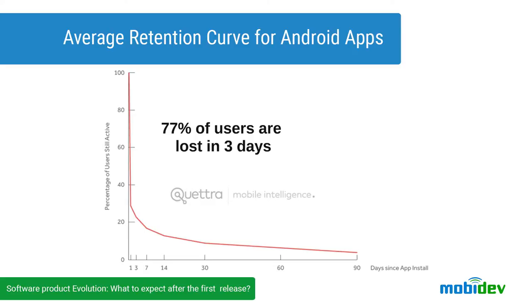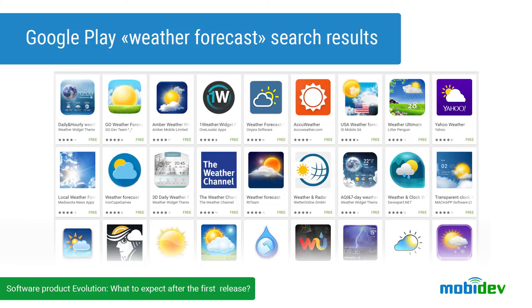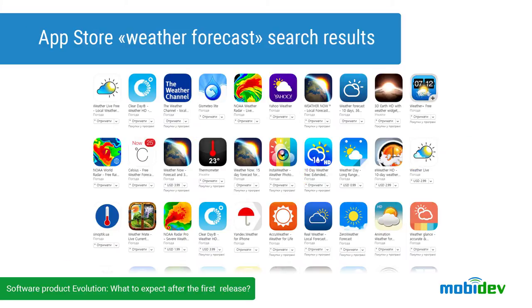Because if your app doesn't satisfy users' expectations, it can be easily uninstalled and it's gone, or just forgotten somewhere on users' devices. And of course, there are a lot of competing apps in digital distribution platforms. Just try to search for some weather-focused app for yourself and see how many similar apps are there in App Store or Google Play.